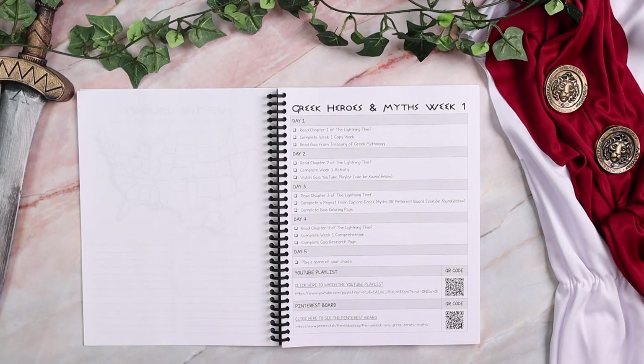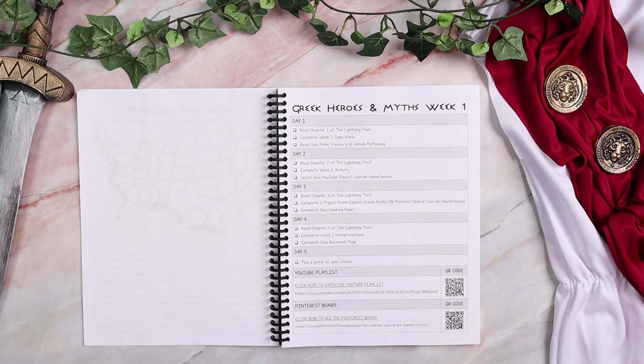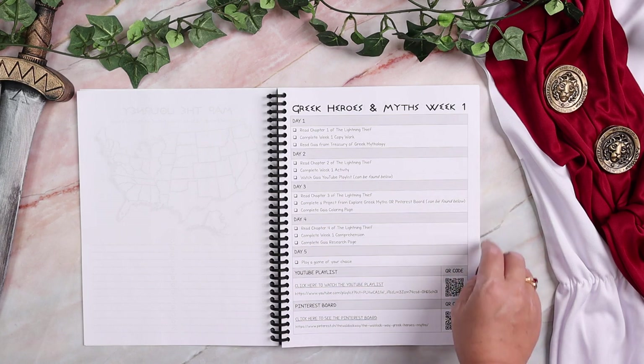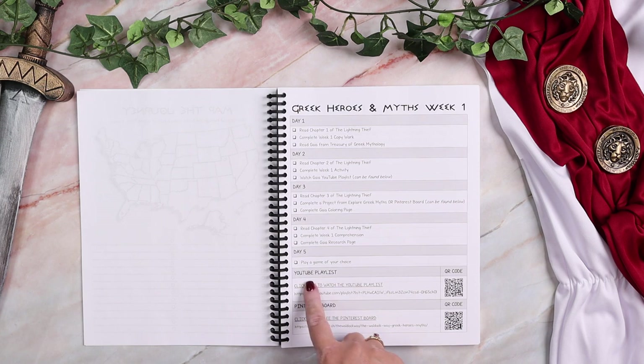Each week is divided exactly the same with a few changes — five days. On day one, you're going to read a chapter of Percy Jackson and do copy work, and then you're going to read about one of the gods or goddesses from the Treasury of Greek Mythology. On day two, you're going to read another chapter of Percy Jackson, complete an activity, and watch the YouTube playlist, which is linked and QR coded.